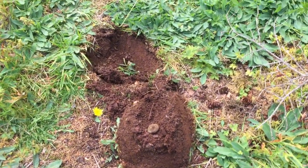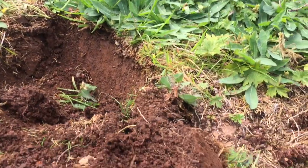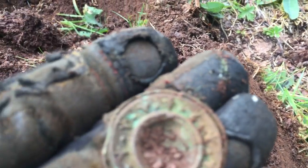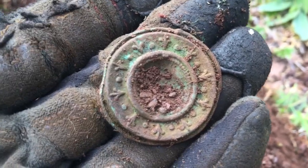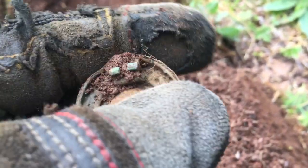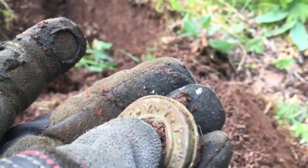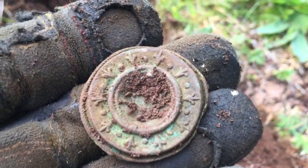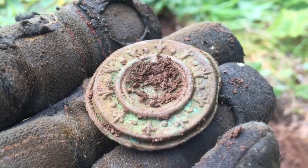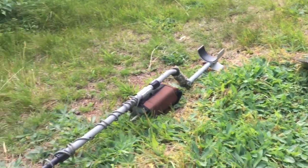Alright guys, I got myself a relic — it was really shallow, nice signal on the Lobo. Let's go see what it is up close and personal. Okay, it's a lid or cover, something like a little hinge thing — that's cool. Best thing I've found all week so far. Love interesting relics like this. It's definitely a keeper. Let's go see what else is around here.